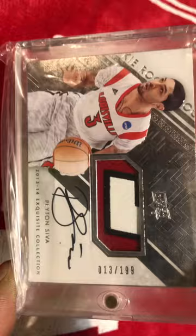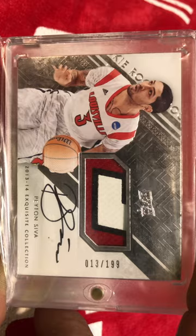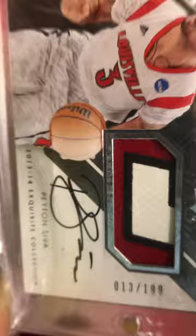This might be my favorite card in the set of all of them that I have at the moment for Louisville. I've got an Exquisite Collection Peyton Siva on-card RPA. And that is just a nice card. And Siva, you're going to see again here in a moment.